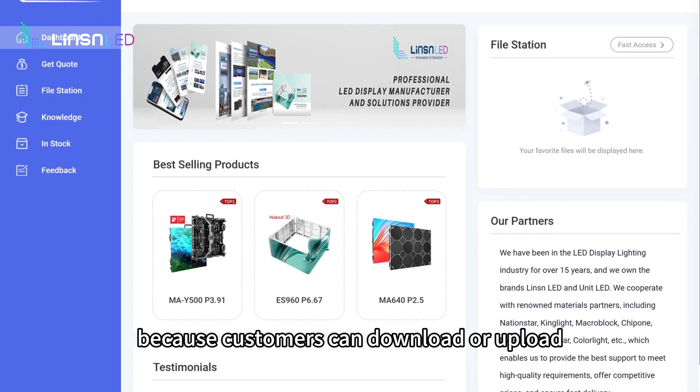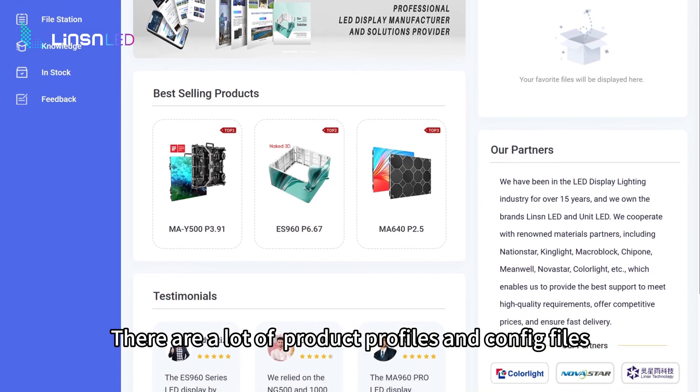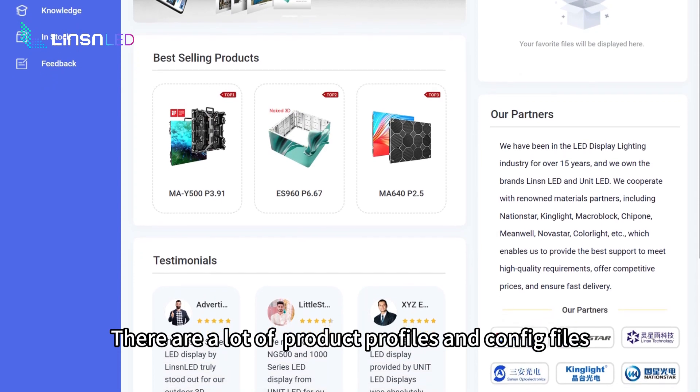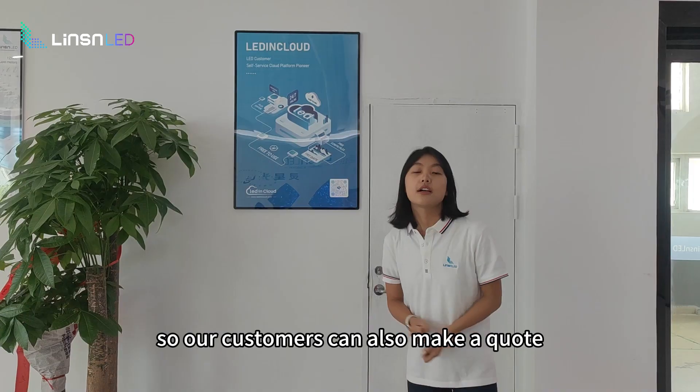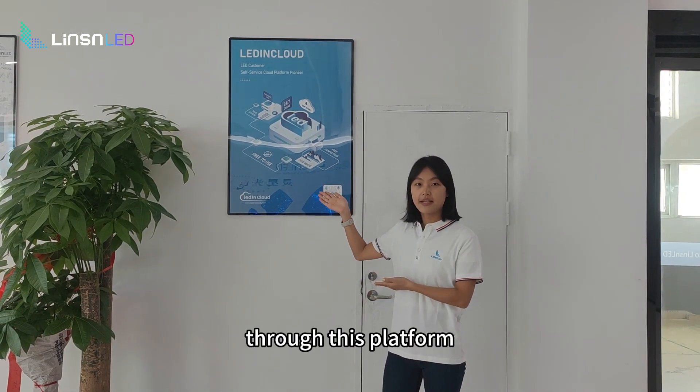Leasing Cloud is our new platform for our customers, because customers can download or upload any product information you want. There are a lot of product profiles, configs, and any other information you need. Our customers can also make a quote through this platform.